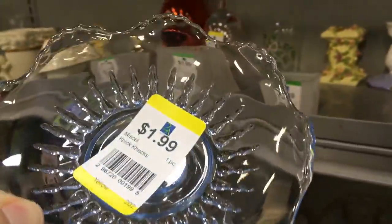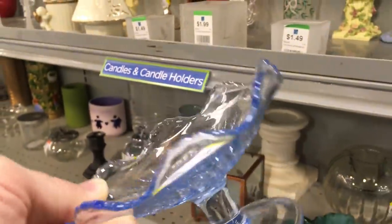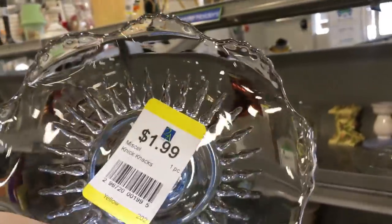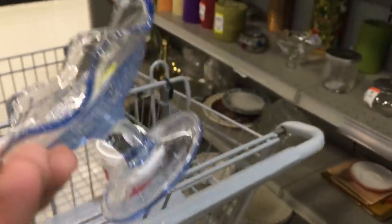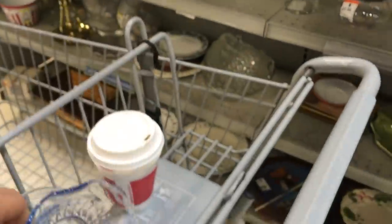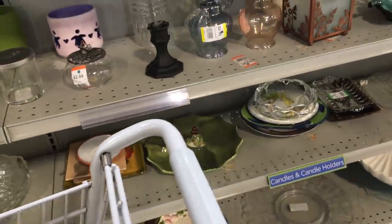Now this I did buy. I still haven't looked it up — it's still out in the car. I think it's Cambridge. They're not the only ones that made this beautiful blue color; several companies did. Duncan Miller made a blue such as this, and so did Fostoria. I should know the pattern but I can't remember. I just love that color. Two bucks — put that in there next to the coffee.